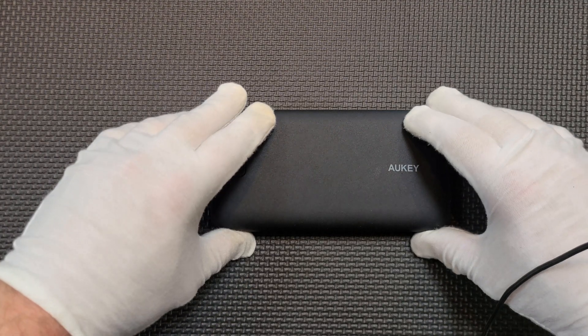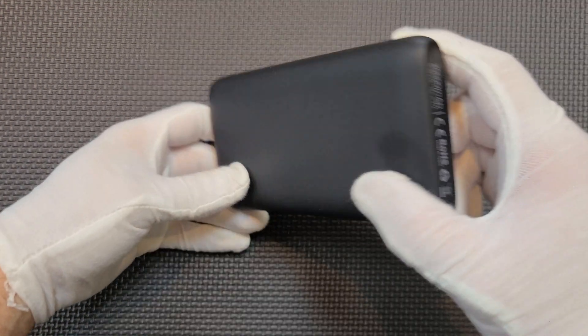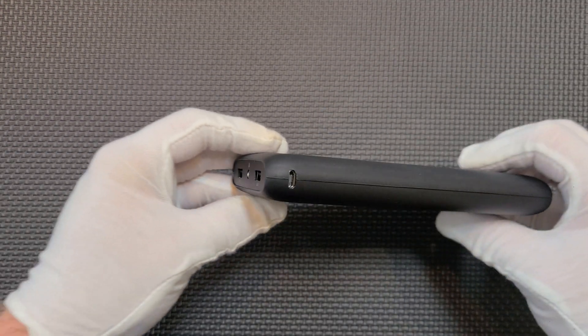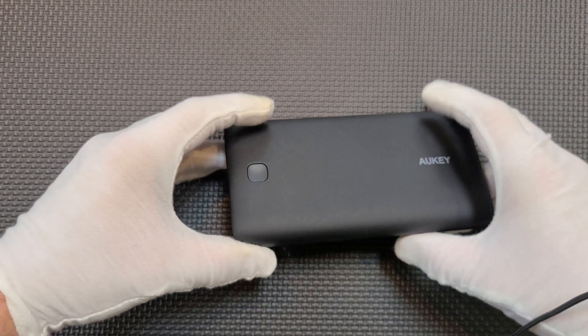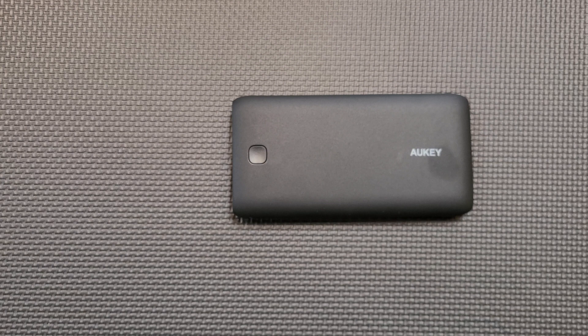This is the Auki PBN15. It claims to be a 20,000 mAh power bank, and it has two USB ports, a micro USB port, and that's about all I can tell you. The reason for that is that shortly after I purchased it, the product listing disappeared from Amazon — and I don't mean that it sold out or became unavailable to purchase. I mean the product now returns a page not found error.